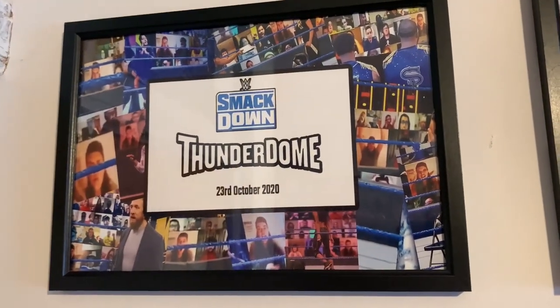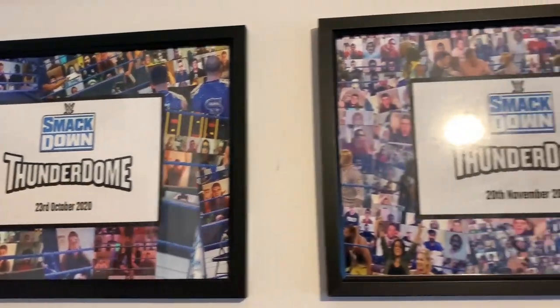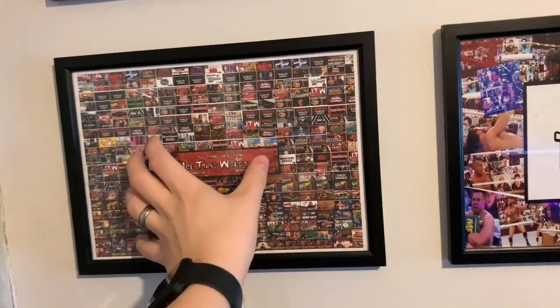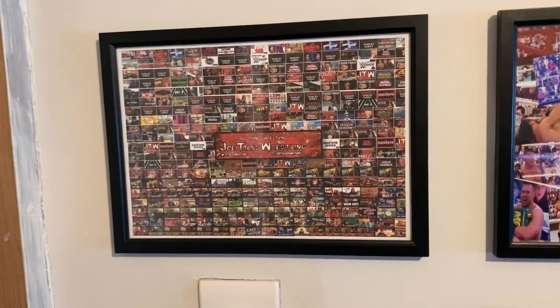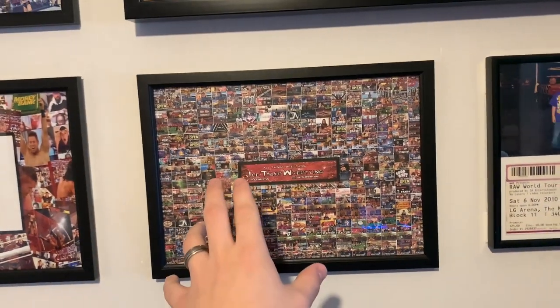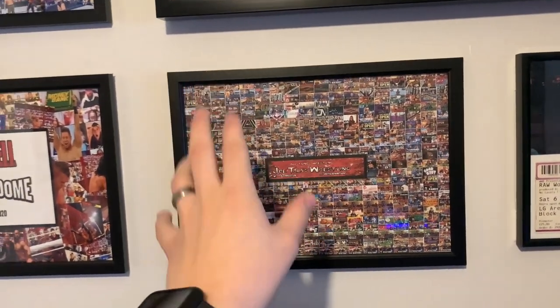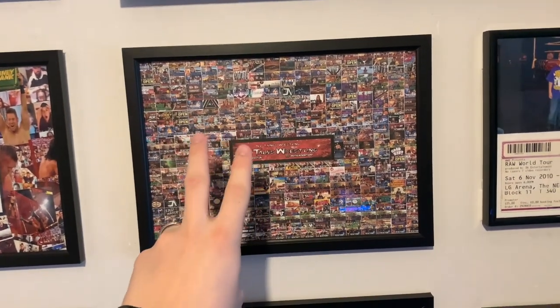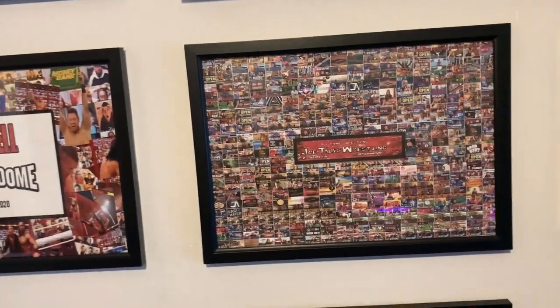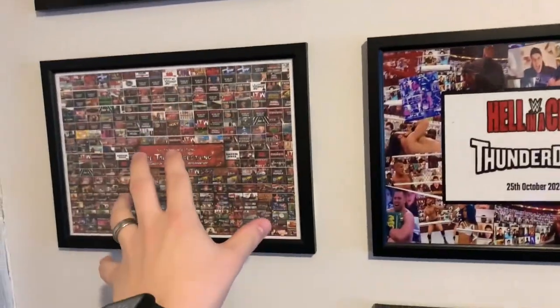Moving down, we've got my custom SmackDown ThunderDome plaques — there's my first one, there's my second one. We've got a Joe Talks Wrestling YouTube thumbnail print made for me by my friend Harris. Then a Hell in a Cell ThunderDome plaque made by my girlfriend — she and Harris are best friends. These two were a joint Christmas present from both of them in 2020.